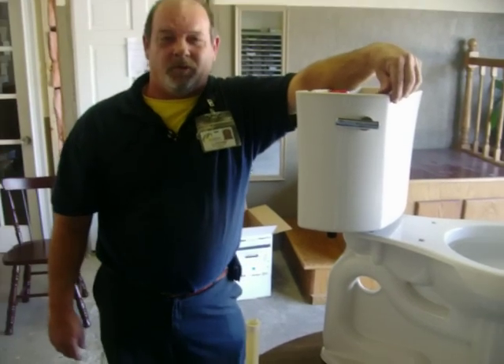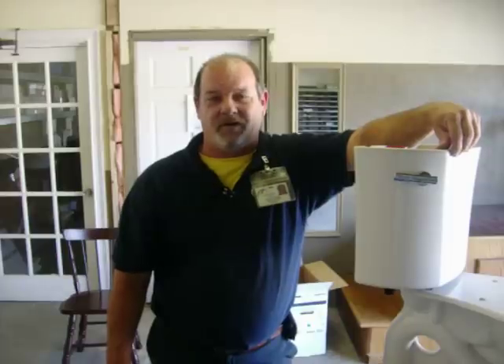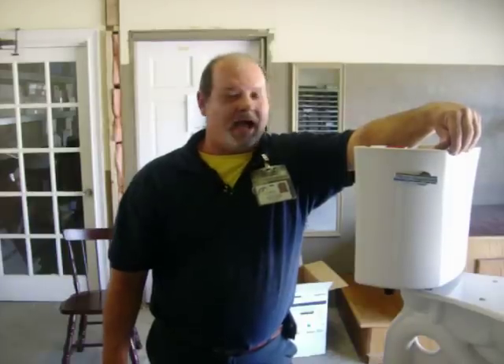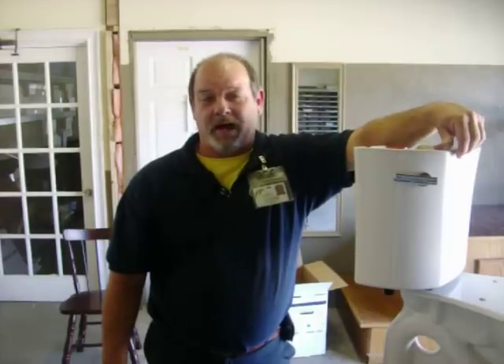The larger the trap, the better the toilet will flush. Some of your lesser models only have an inch and a half flush throat. The Kohler Highline, on the average, will save you 16,000 or more gallons of water a year.